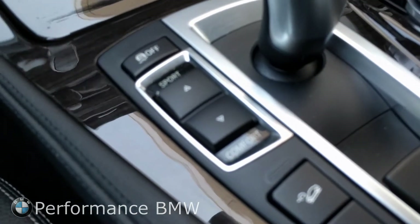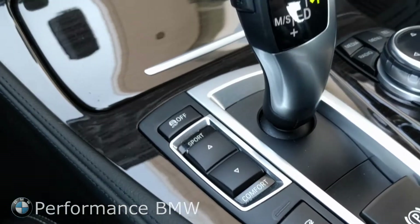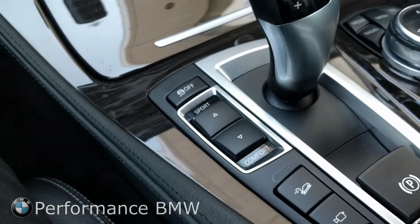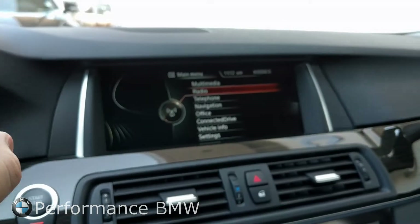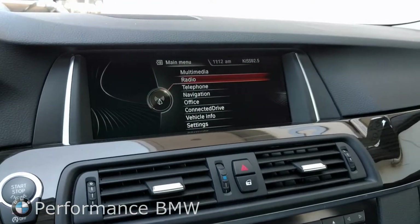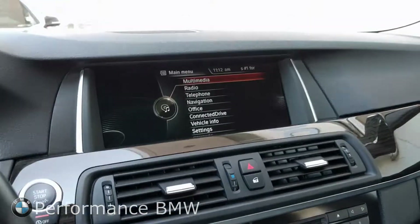Here's your active damper control. You can adjust your sport, eco, and comfort modes. This is our iDrive — it's the best in the business for an infotainment system. Everything is controlled by the wheel here. We'll go through all of this in more detail in person over at a test drive.